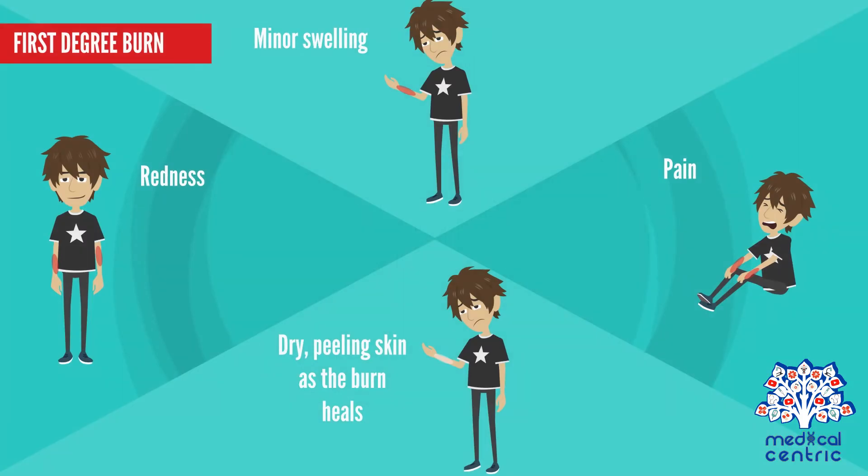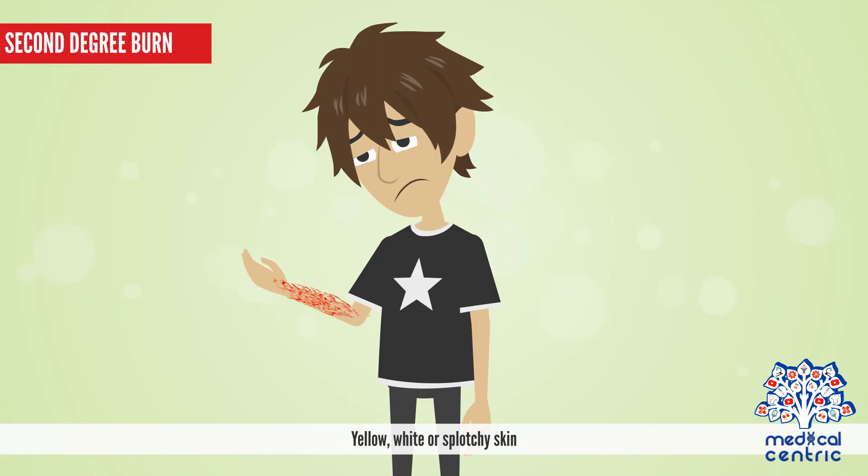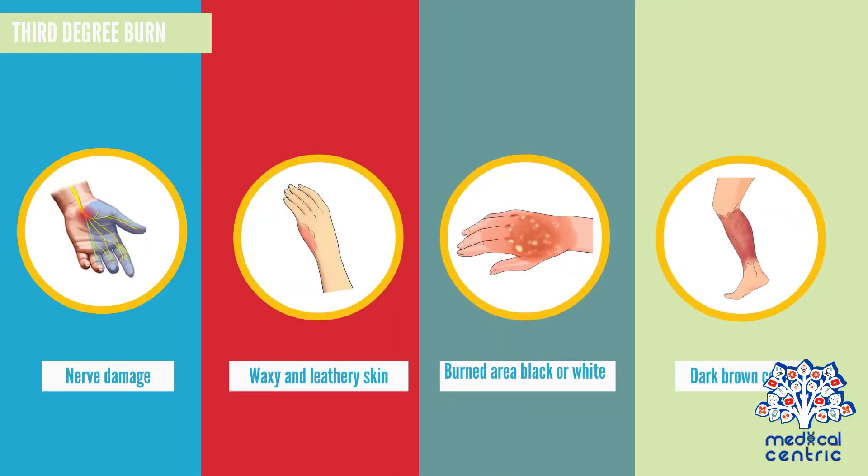Symptoms of first-degree burns include redness, minor swelling, pain, and dry peeling skin as the burn heals. Second-degree burn symptoms include redness with clear blisters, wet or moist appearance, pain, swelling, and yellow, white, or splotchy skin. Third-degree burn symptoms include numbness due to nerve damage, waxy and leathery skin, and the burned area may be charred, black, white, or dark brown.